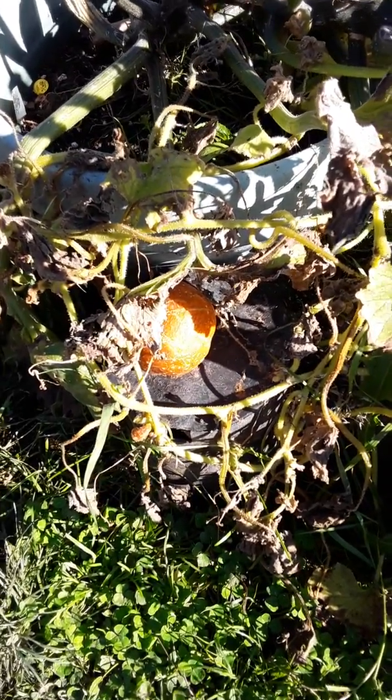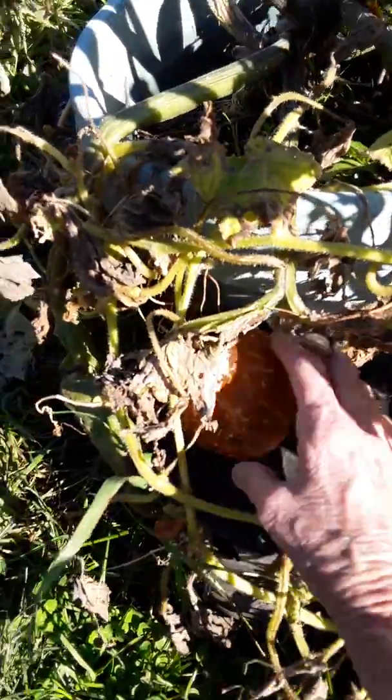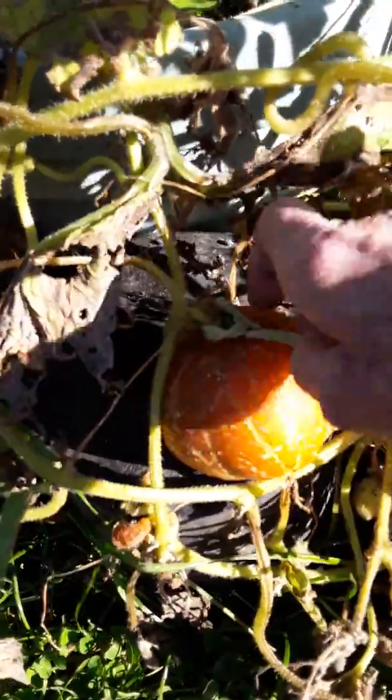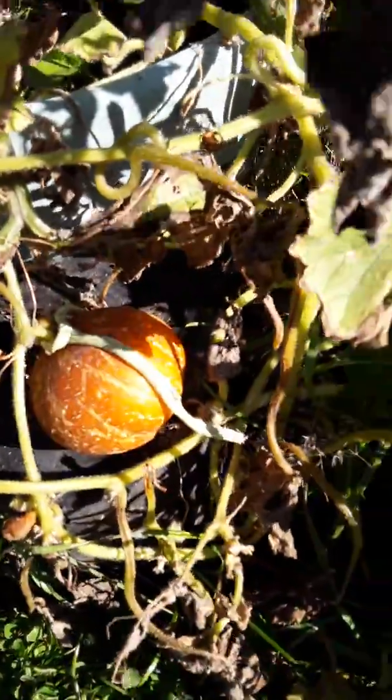There's an update on the yellow cucumber. This is the one I've been letting go to seed. The vine's not rotted yet so I'll leave it there. I tied a little string on it so I could remember and so that my husband wouldn't pick it.